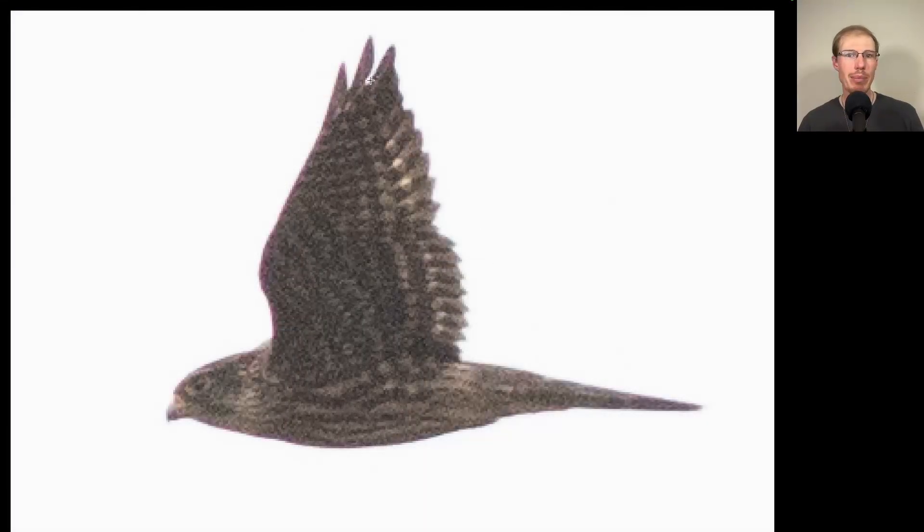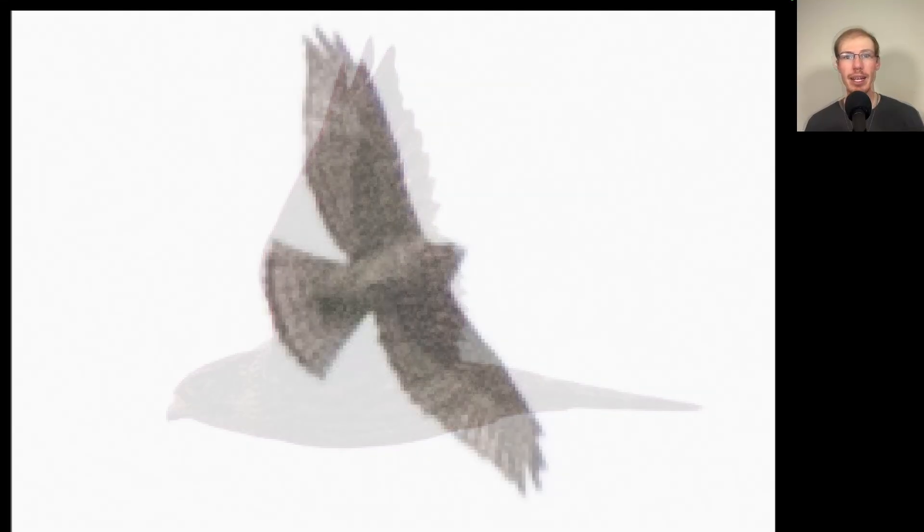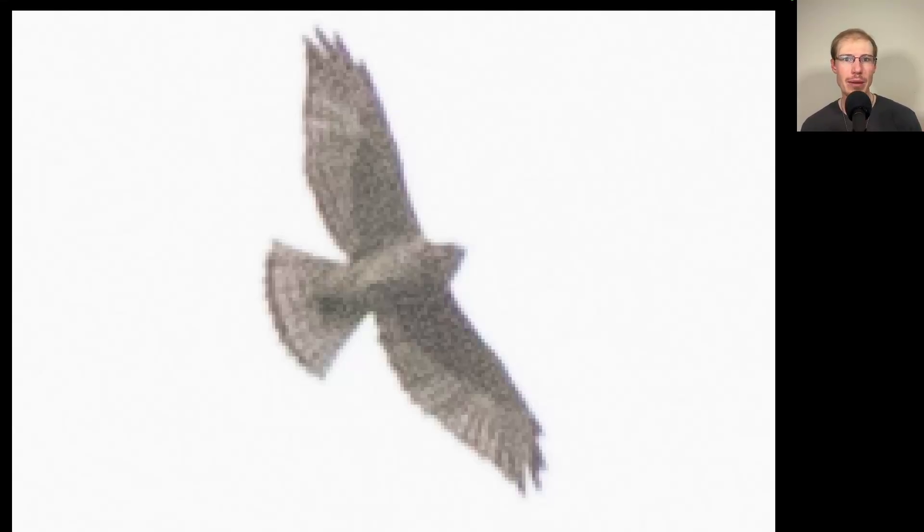Here's a raptor where we see pointed wings, so we should be thinking falcon, and we see a lot of dark streaking to the underside of the body. This is a merlin. Here's a hawk in a soar, and we don't see that long tail that we saw on the accipiters, so we should be thinking buteo. It's pretty compact overall with pointed wingtips, so we should be thinking broad-winged hawk. And based on the plumage, this is a juvenile.